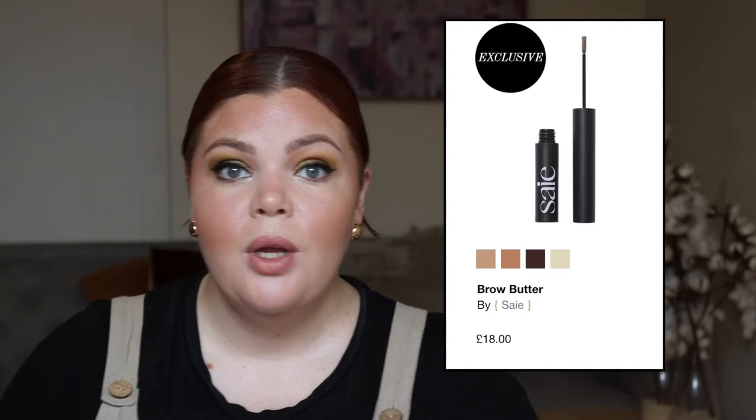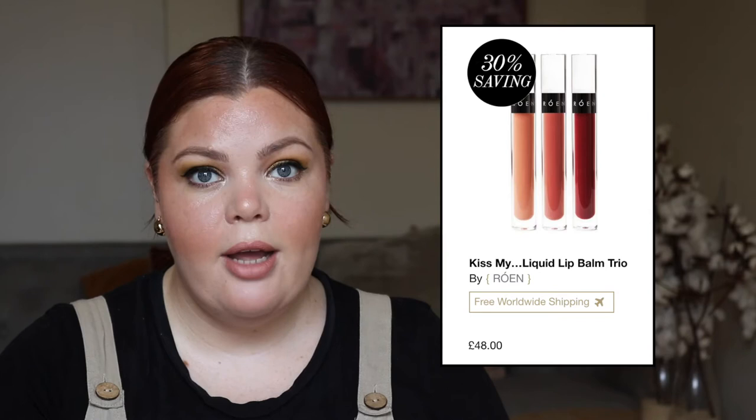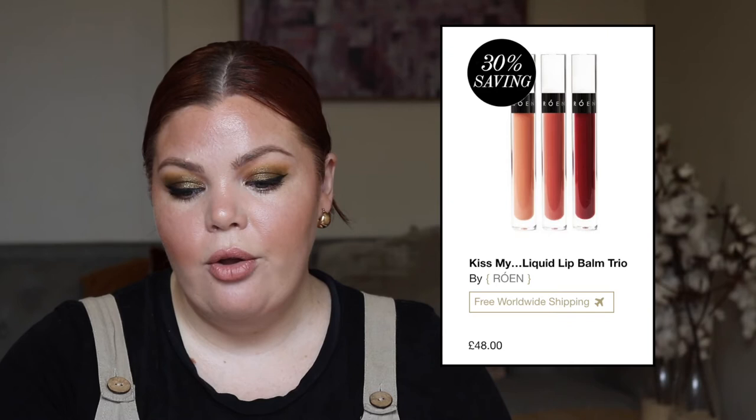From Rowan, which is a brand I've always wanted to try — they're a luxury clean beauty brand — the Kiss My Liquid Lip Balm Trio for £48.00 with a savings of 30% when you buy the set. I really want to try these lip balms but also the iQuads — it's top of my list. It reminds me of Victoria Beckham Beauty because it's like really luxury, beautiful quality and clean.